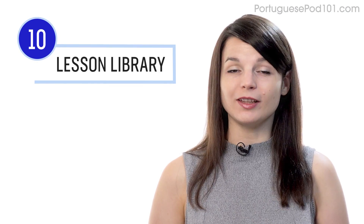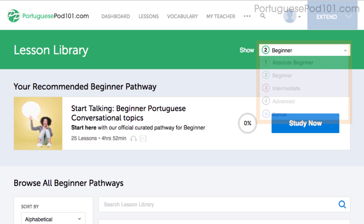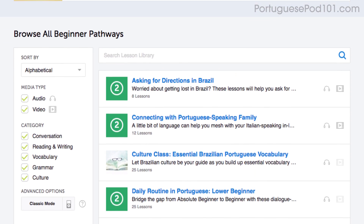Number 10: get even more lessons in the lesson library. If you want even more lessons from absolute beginner level to advanced, then visit our lesson library. You get instant access to all of the pathways and lessons that will help you master all areas of the language, including listening.